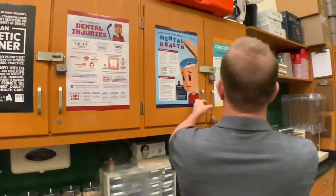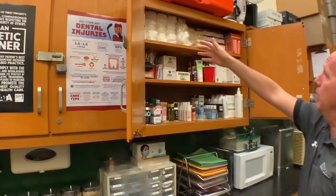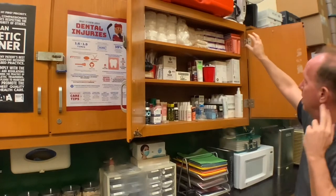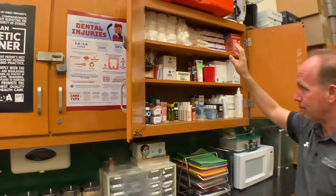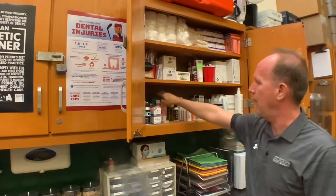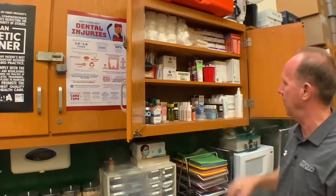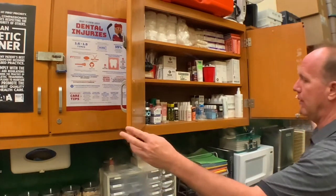This cupboard has some miscellaneous supplies: nasal sponges for nosebleeds, some cotton, some slings for shoulder injuries, band-aids, splints for fractures. Some calamine lotion for rashes, sting relief, some antiseptic sprays, some eye wash, bio-freeze, pain-relieving medication.